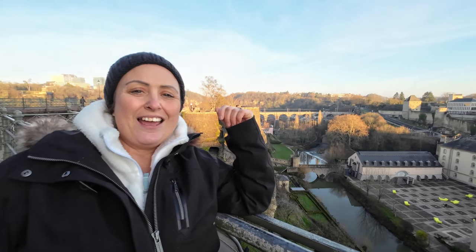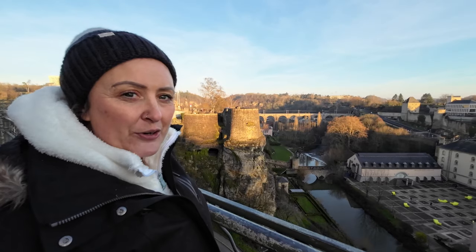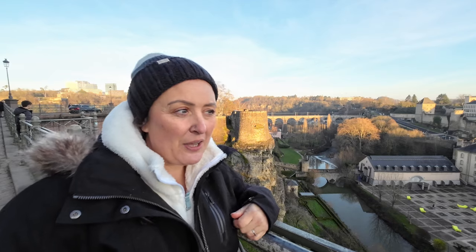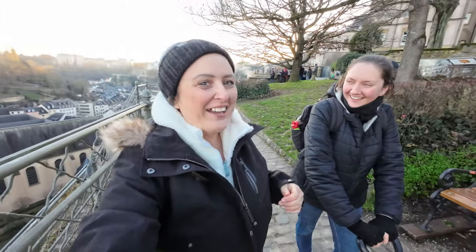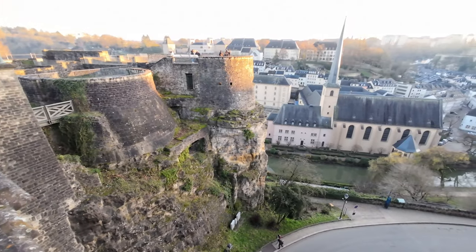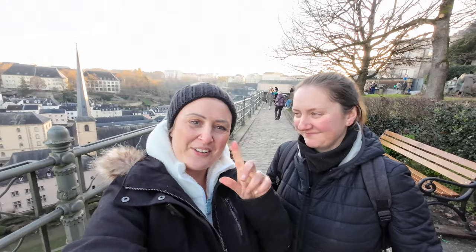We've just walked behind the palace and out onto this view — you can see loads of tunnels in the cliff faces and loads of bridges, a really weird layout. I picked up all these facts by listening to a nearby tour guide. Behind us in the valley is a place called Grund — more residential, lots of nice pubs. And over behind the railway bridge is the more modern industrial area. I could do tours now!